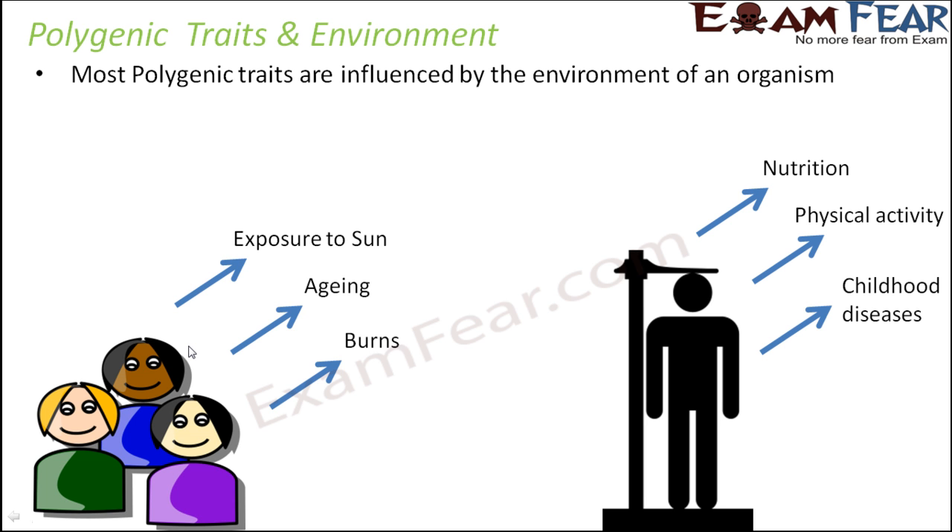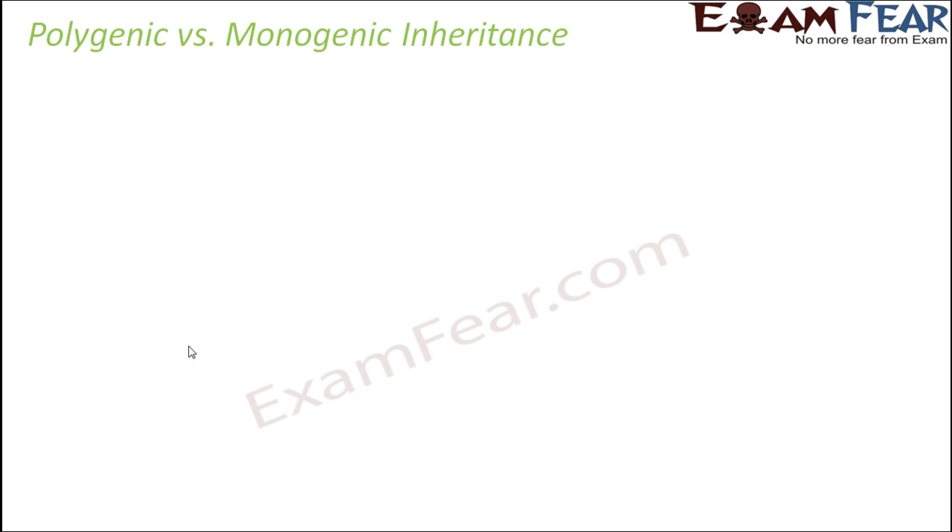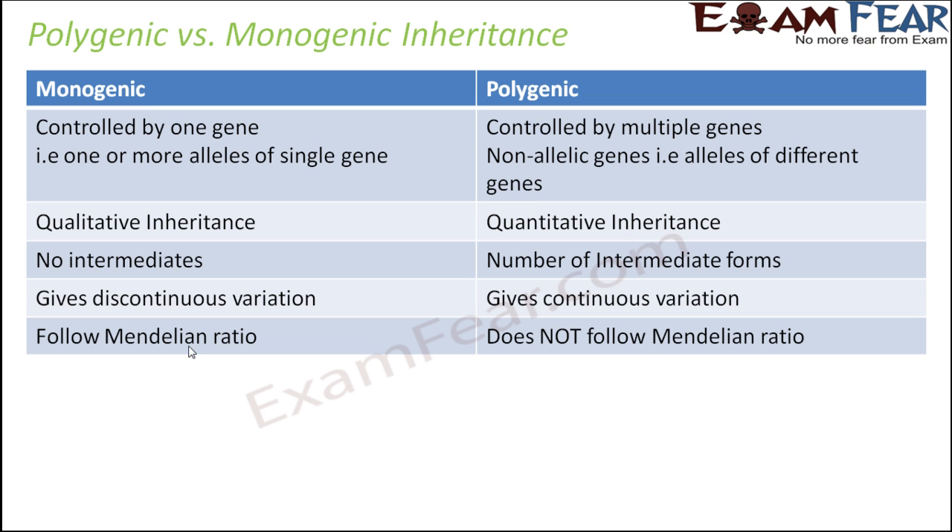We have seen that polygenic traits have a close relationship with the environment as well. When you talk about polygenic traits, they definitely get inherited and passed on from one generation to another, but environmental factors also have a role to play. To conclude this discussion on polygenic inheritance, we will look at the differences between polygenic and monogenic inheritance.